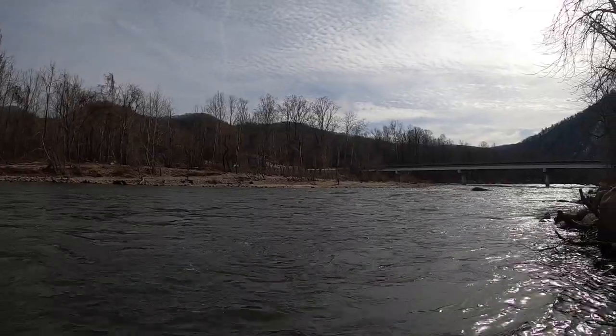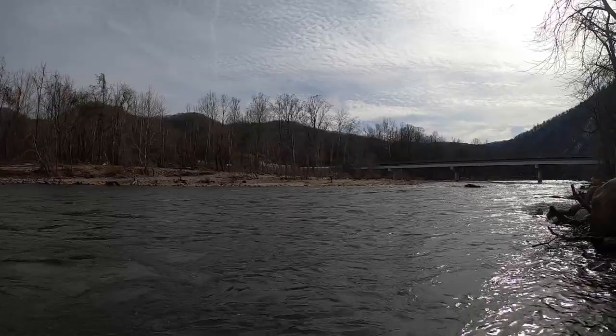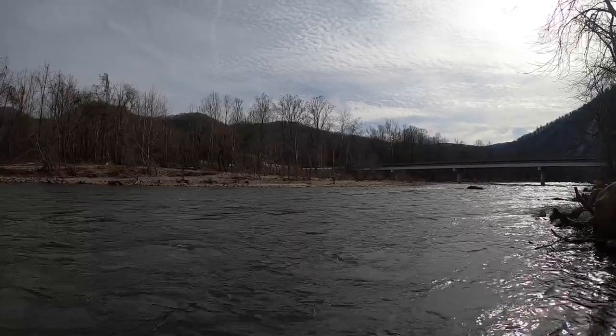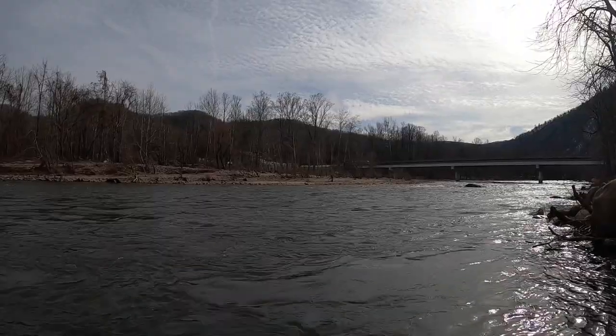We're on the lower Nolichucky River here in Northeast Tennessee. The Nolichucky is one of the region's most popular recreational waterways, seeing thousands of rafters, tubers, kayakers, canoeists, stand-up paddleboarders, and fishermen every year.